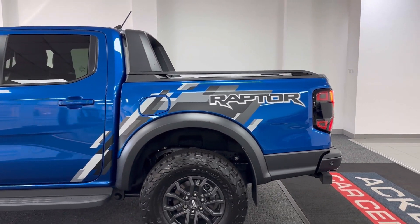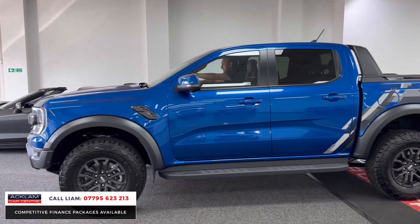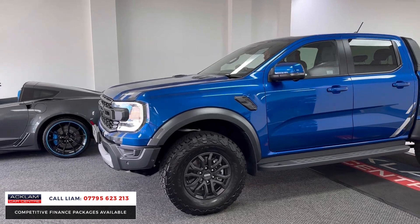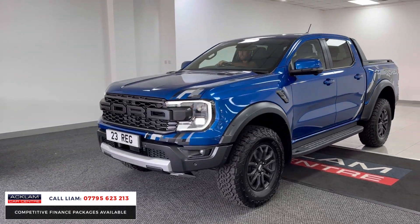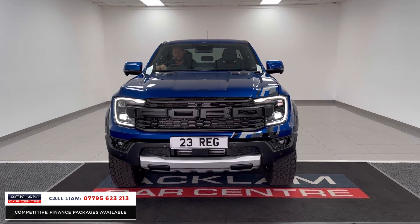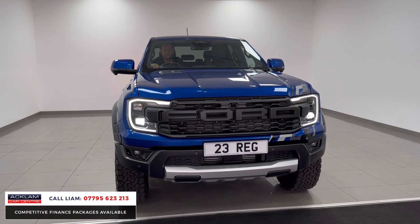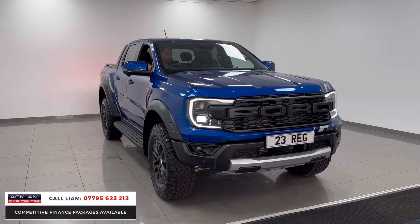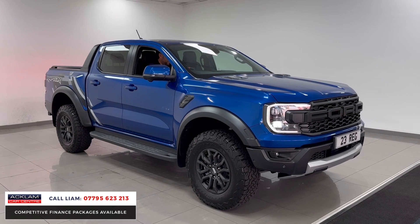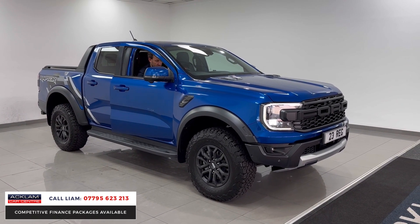Look at the size of this Raptor — new model Raptor, beat the waiting list in Blue Lightning. They are huge. You feel like you could just drive over anything. It's delivery miles, it's a 2023. The new Ford Ranger in general is big, but looking at this car today, it's absolutely huge.